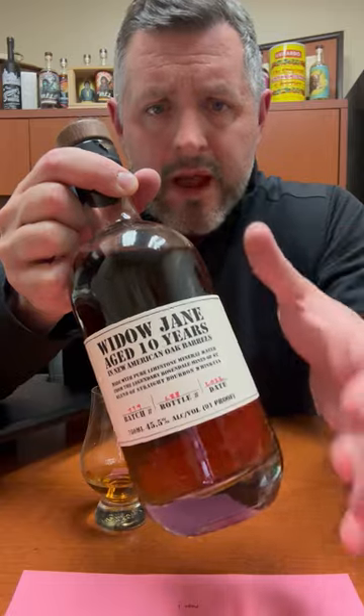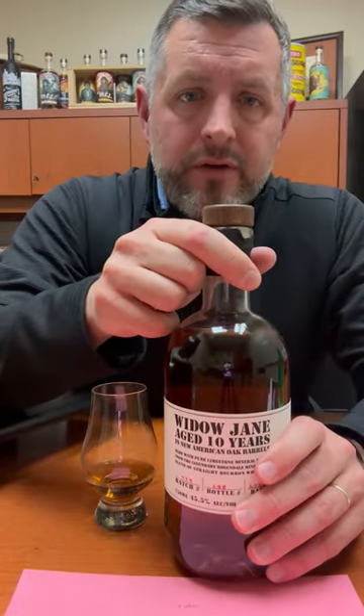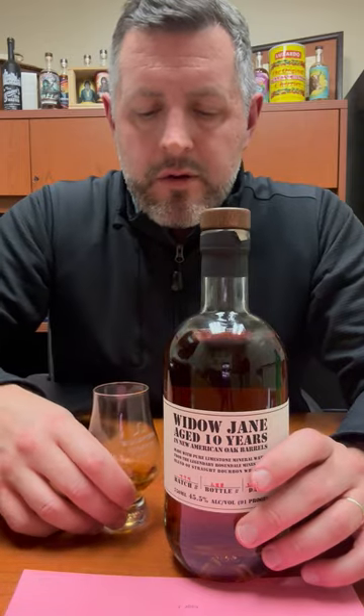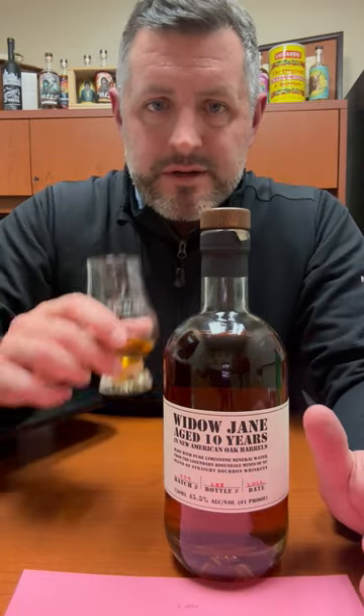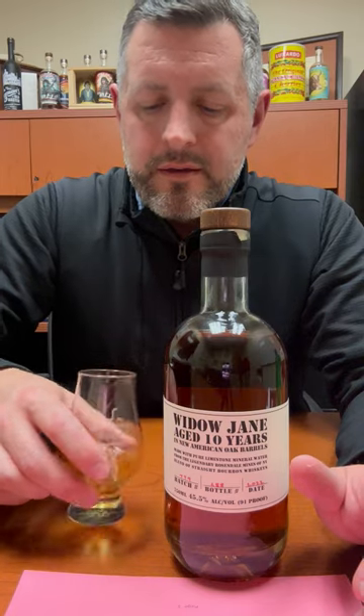This is really a true craft blend, and it's proofed down to 91 proof with this very famous New York well water. So if it's as good as the bagels in New York, then we're going to be doing just fine.